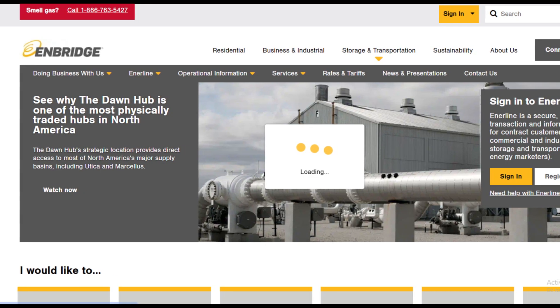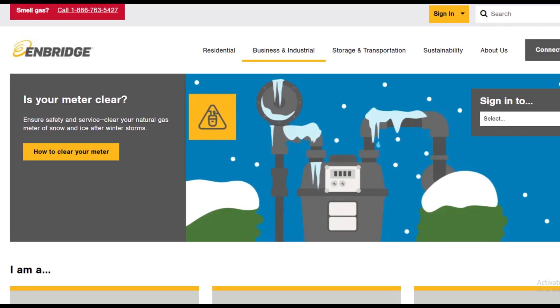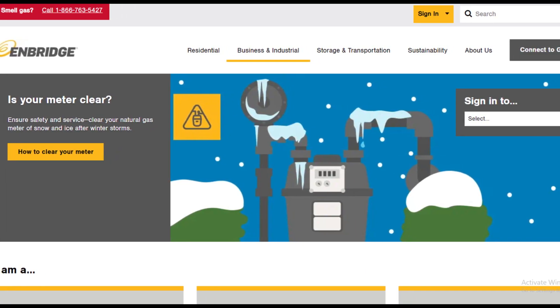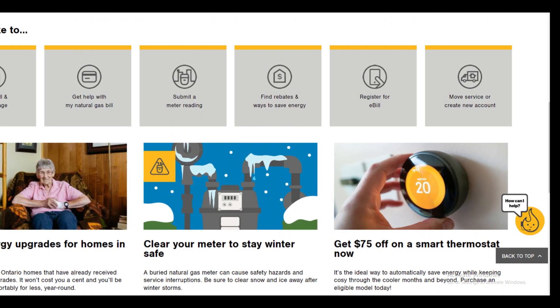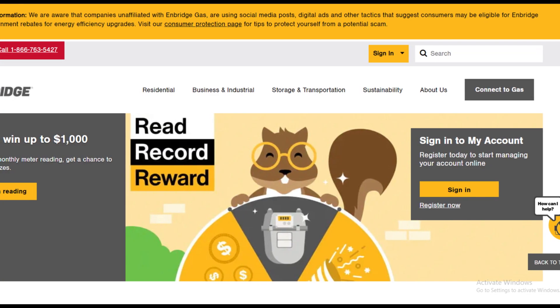Hello friends, my name is Zemma. Welcome back to our YouTube channel, Tell Me Data. Today in this video, we are going to tell you how you can move your Enbridge gas services, only in some easy steps. All steps you can see on your screen. So let's get started.